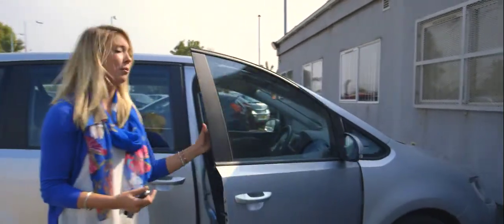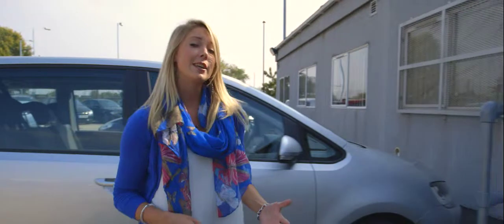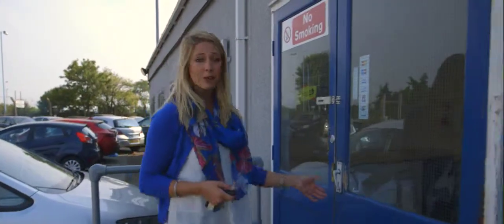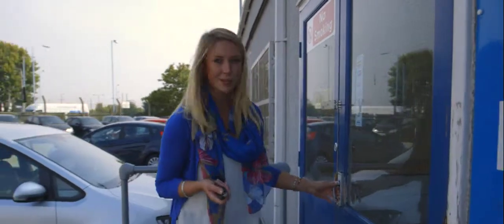Clickpark at Heathrow is an official airport car park. It's really good value for money and it's exclusive to us at Holiday Extras. And Clickpark for Terminal 5? It's just really easy to use.